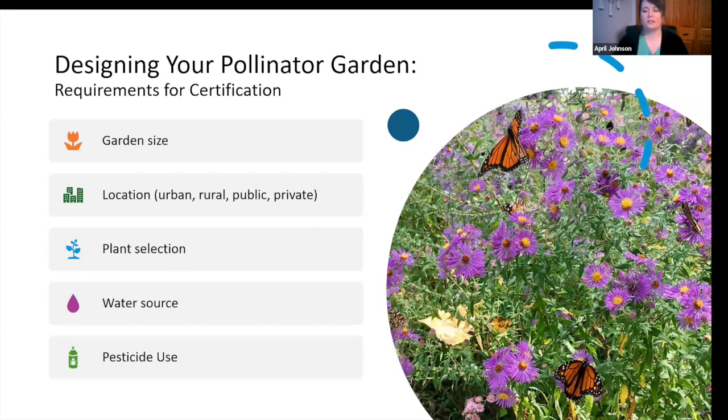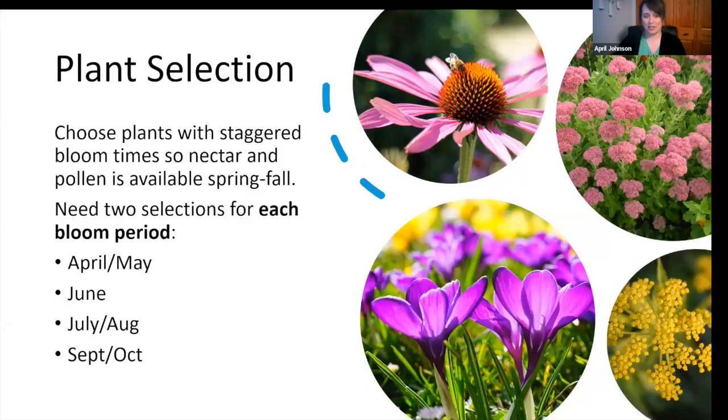For plant selection, there are lots of options — we'll get into that in the next few slides. For water source, you'll have to provide water but there are lots of options. For pesticide use, the last question in the application is a pledge to use safe pesticide practices in the pollinator garden.